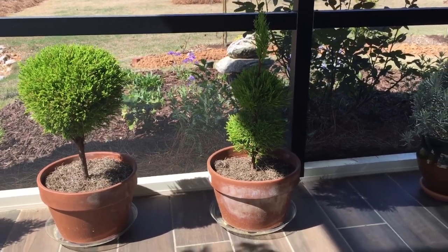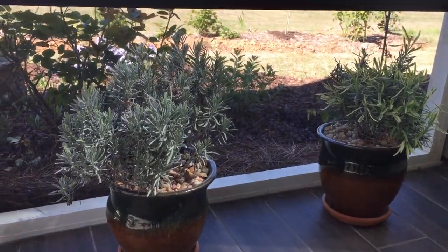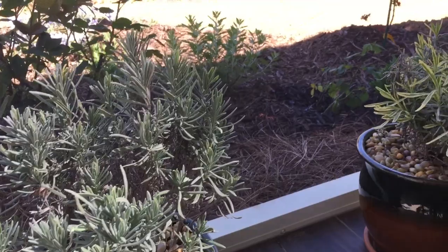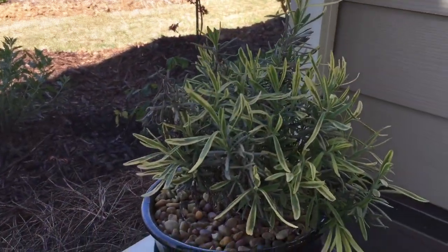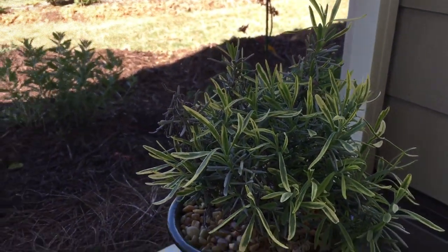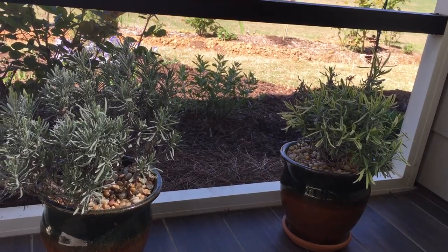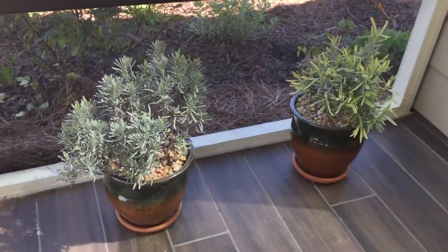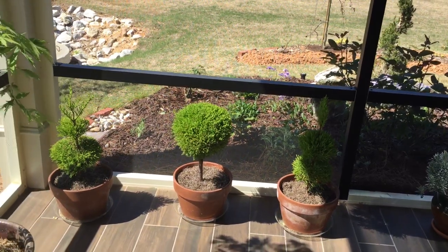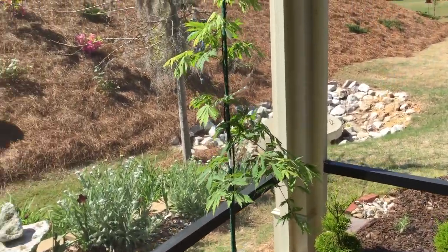Right beside the topiaries I have some lavender — two lavender plants with variegated leaves. One looks like regular lavender but on the other you can clearly see the variegation: yellow on the outside and green on the inside. Of course come summer when they start blooming, we'll have that lavender scent here on the back porch. So guys, these are some of the plants I have out here: lavender, little Monterey lemon cypress, and lots of Japanese maples in pots.